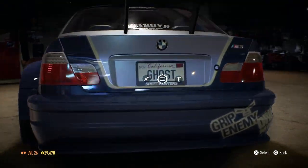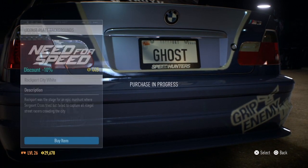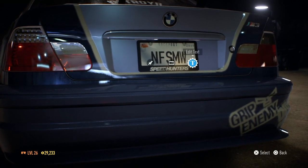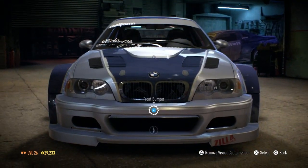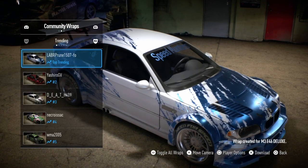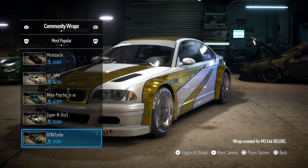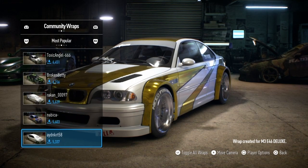I'm going to change the license plate to Rockport City and 'NFSMW' - because I haven't got that much money anyway. This is a really nice car. Let me find a wrap that gets all the stickers off. Look at all these trending ones - people actually made different customizations for this. I'm only going to be using the blue and white one for this episode.